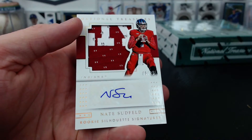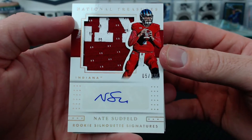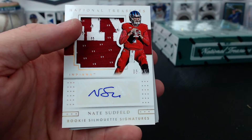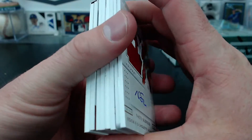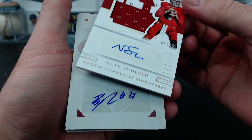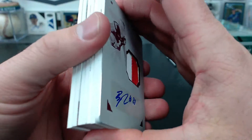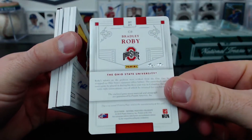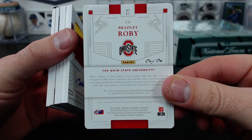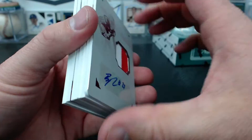Under that, Nate Sudfield - rookie silhouette signatures, Indiana, 5 of 25. Hoppy. QB for Pittsburgh, Bobby Lane. Time to see what Bee Prince has next on his one of one - unbelievable night. That is a plate patch auto. Bradley Roby from Ohio State. USA Craftsmanship. One of one patch autograph.